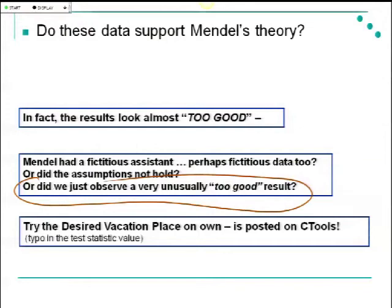Note that the test statistic value printed on the bottom of that page has already been corrected in the posted version on C-Tools. That problem is a good one for you to try, and there is one more chi-square problem in the notes also posted under Lecture Information.